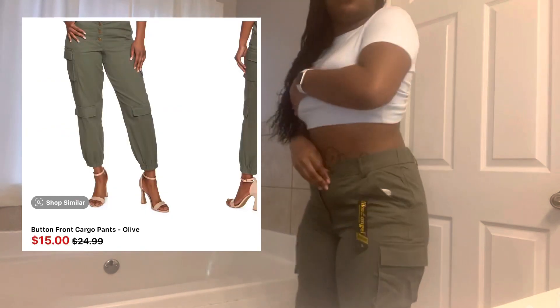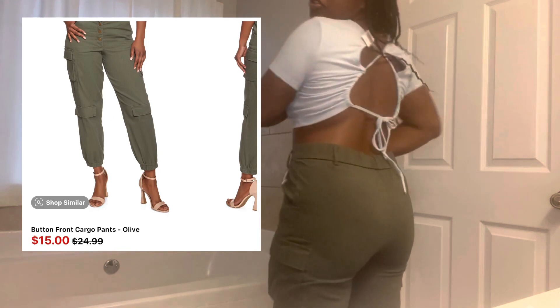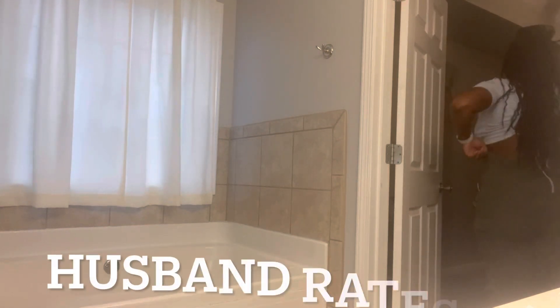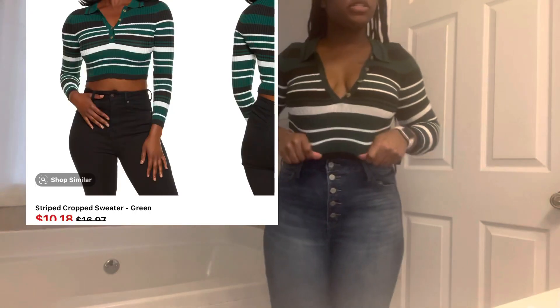This is the next one — jogger pants, and the shirt's really cute in the back. I love this one.